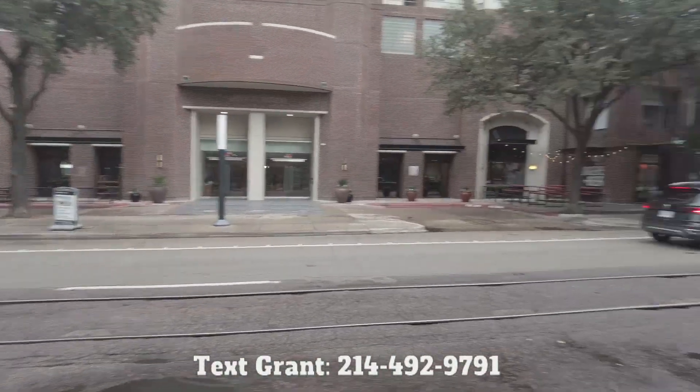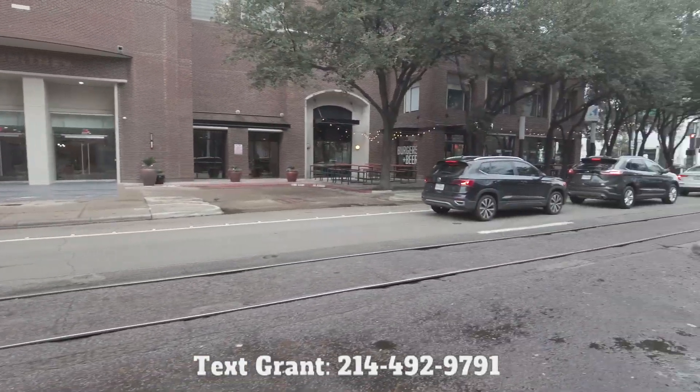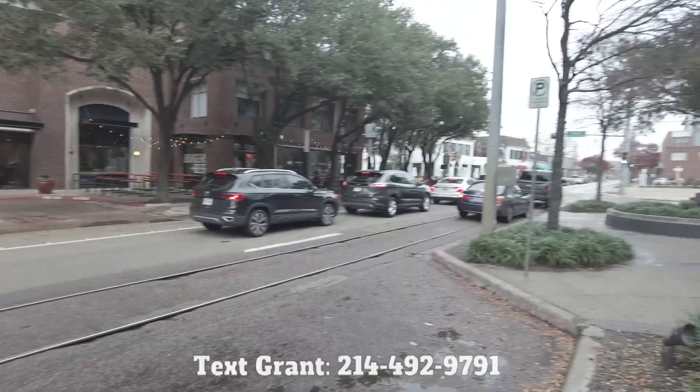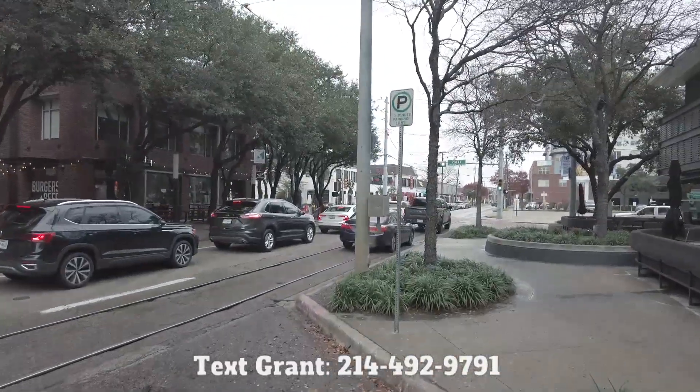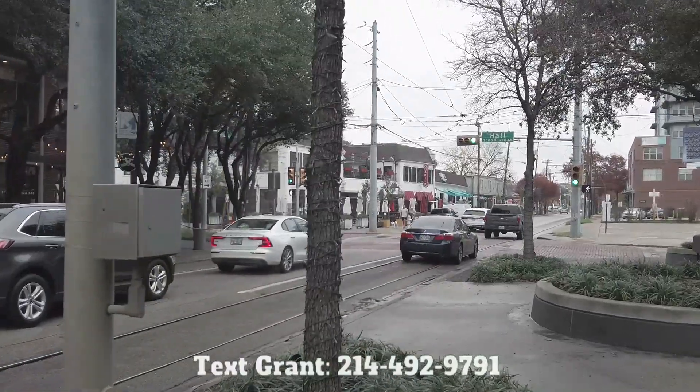You can grab that trolley anytime — it goes to the West Village, it goes to the south part of uptown. You've got a great benefit just right there. And right over here, right next to the building, you've got some wonderful, well-known uptown places that are visited frequently.